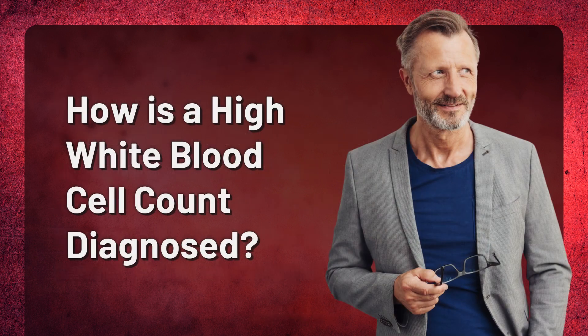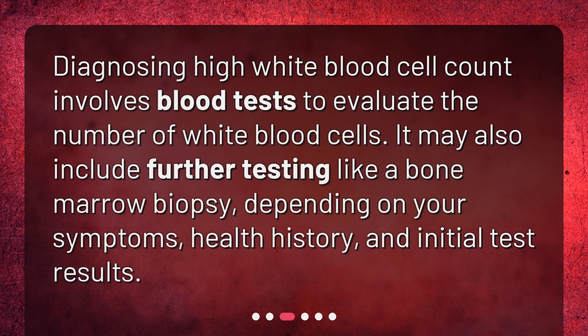How is a high white blood cell count diagnosed? Diagnosing high white blood cell count involves blood tests to evaluate the number of white blood cells. It may also include further testing like a bone marrow biopsy, depending on your symptoms, health history, and initial test results.